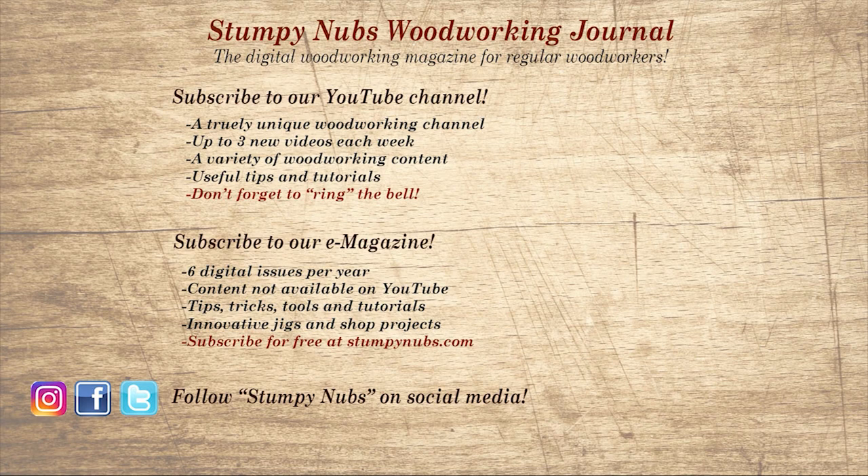If you're new here, please subscribe and remember to ring the bell — I would really appreciate that. Give us a thumbs up, or better yet, leave us a comment; I always read them. And be sure to check out the latest issue of Stumpy Nubs Woodworking Journal — it's always packed with tips, tricks, and tutorials designed to make you a better woodworker.